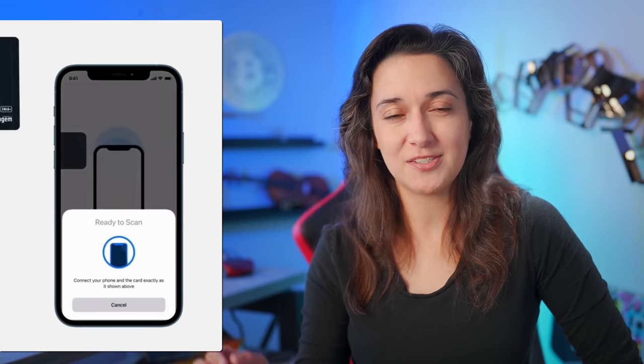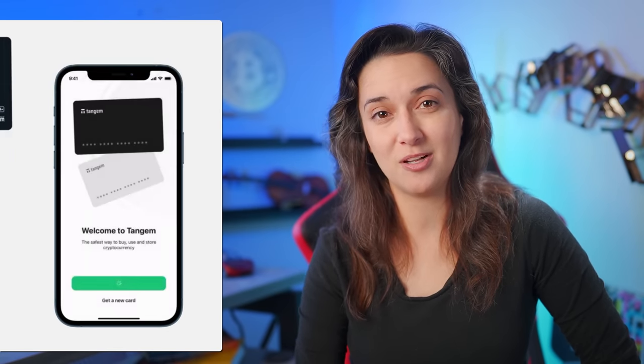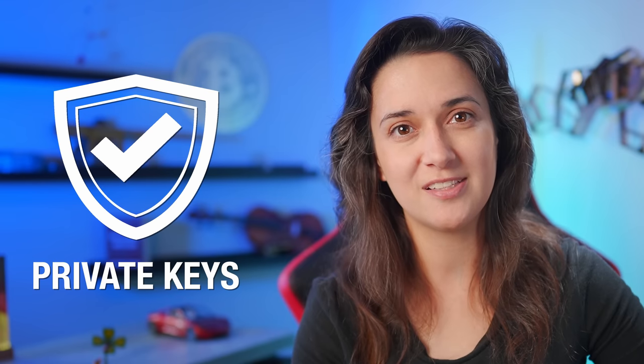Once the Tangem app is installed on our phones, we simply tap the card to our phone to instantly activate our new wallets. When we activate our Tangem Wallet, the chip in the card generates a random private key that neither Tangem nor anyone can view, see, or know what it is. This card is used each time we need to make a transaction, so the private keys are never provided to any third parties, and the Tangem app or company does not collect any information, which makes it impossible to steal or trick us out of our funds.